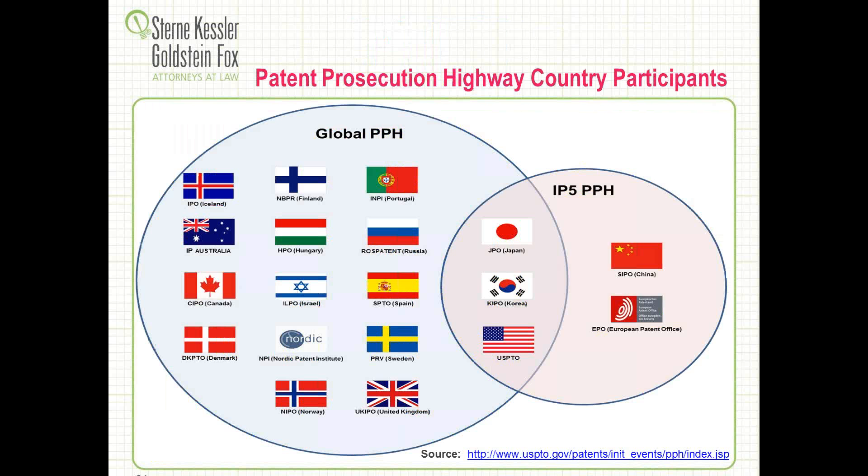Here are the current Patent Prosecution Highway country participants — this is changing all the time, so always check to see the latest opportunities. There's a group of major ones that handle the most volume: the Chinese Patent Office, the European Patent Office, Korea, and the U.S. — they're the IP5 group that just had the recent agreement in January to use common forms and do some simplification administratively. Then there are a number of other country patent offices involved, including Russia, Israel, Finland, and Great Britain. You need to look to see which countries have opted into the process — a lot of this arises out of bilateral agreements between different offices, and you have to make sure those agreements are in place and pilot periods are still running.